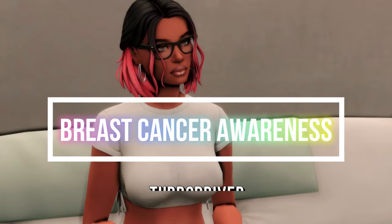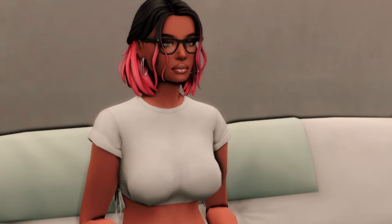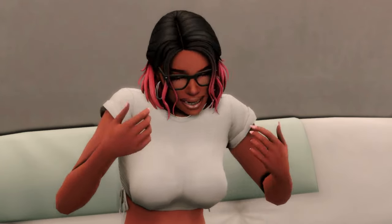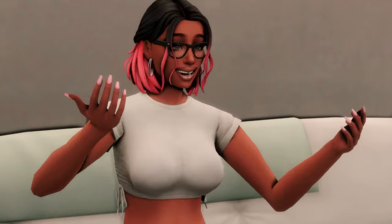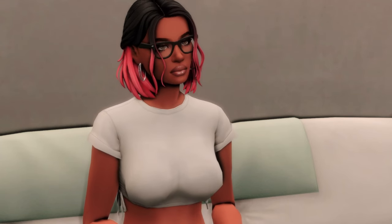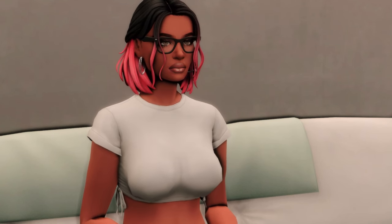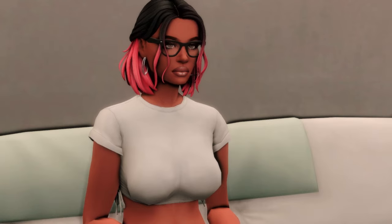This is the Breast Cancer Awareness mod and it is a self-care examination mod for your Sims to do at home in front of a mirror. October is Breast Cancer Awareness Month and I highly recommend doing those self-examinations on a monthly basis. It helps you get familiar with the normal, and I highly recommend this mod and just doing this in your own personal life. I'm really excited to show you guys a quick playthrough on how this mod works, so let's get it, let's go.